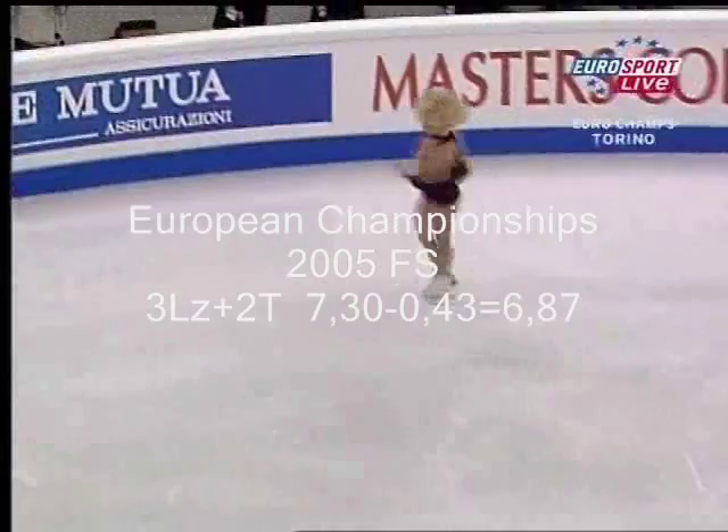Great dress, good skating. Yeah, now let's watch.